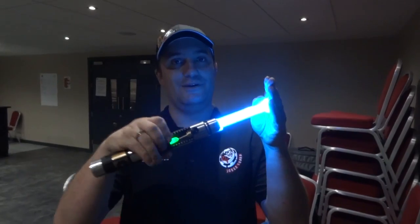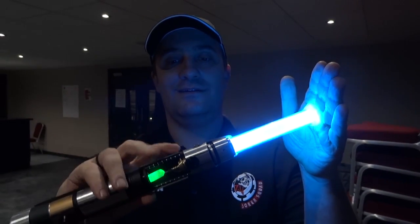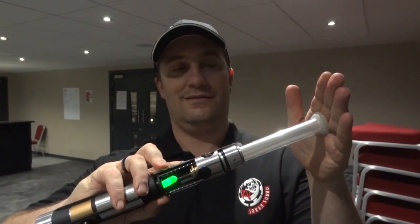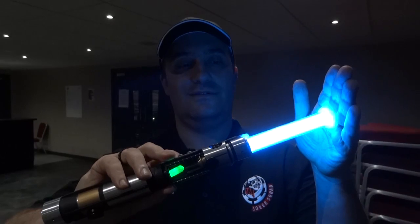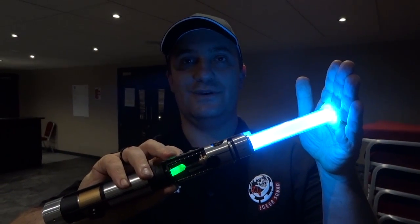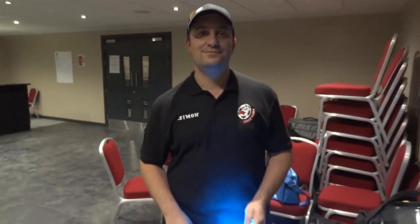I'm here with Simon from Joker Squad. Joker Squad is a charity fundraising group that uses the Star Wars universe and the expanded universe as costumes and props to raise money for worthy charities such as Great Ormond Street and Alexander Divine Children's Hospice. Show us your lightsaber — this is my custom Star Killer Sabre on its aqua setting.